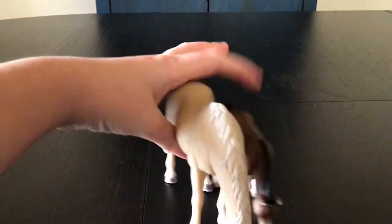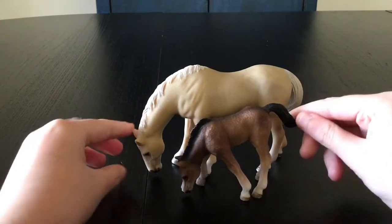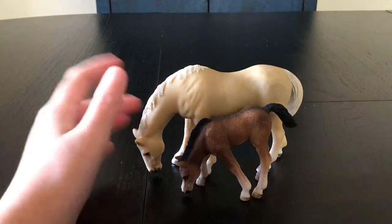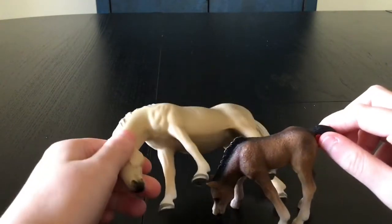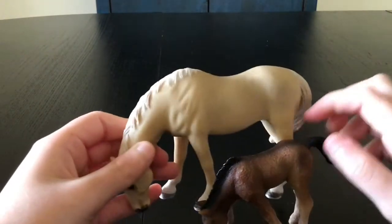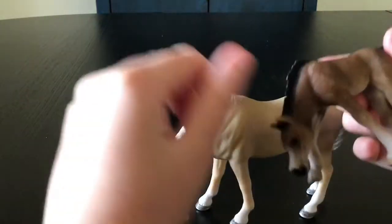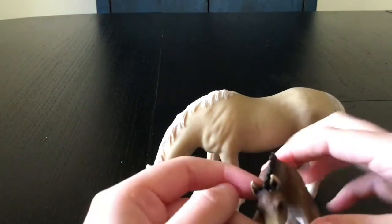Now we're going to go munching down. Yum yum yum! This is adorable — two best friends munching down grass. Delicious, yummy green grass! I love it. Like this one is a cream mellow or chestnut color, and this one is a dark bay, like a dark brown. Yeah, that's all.